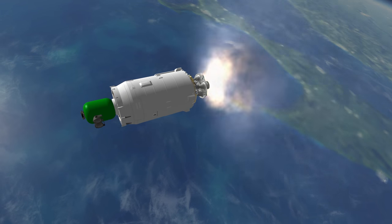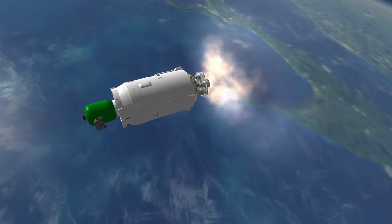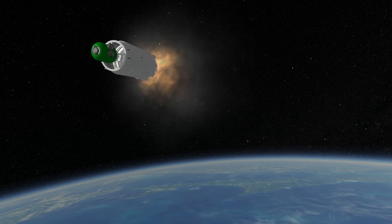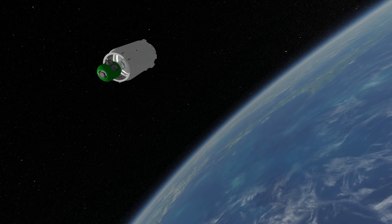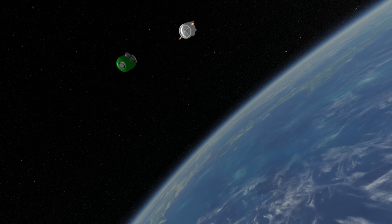The version of Angara 1.2 that carried URM-2 is also called Angara 1.2 PP. PP is an abbreviation for first flight. With the Block I second stage, it has a 3.8 ton capacity to low Earth orbit. Its first flight was on July 9th, 2014, but between that and the making of this video, it has not been reflown since.